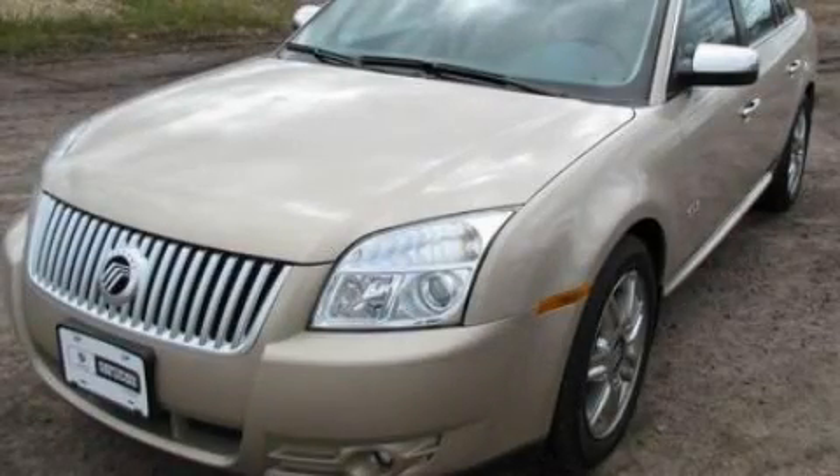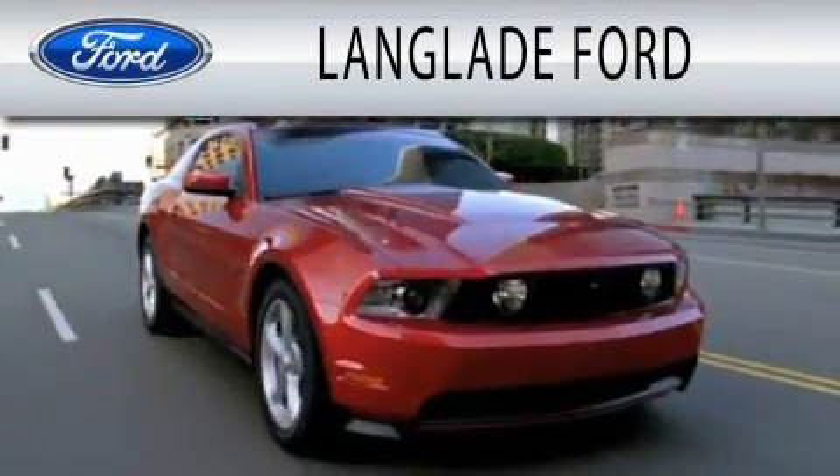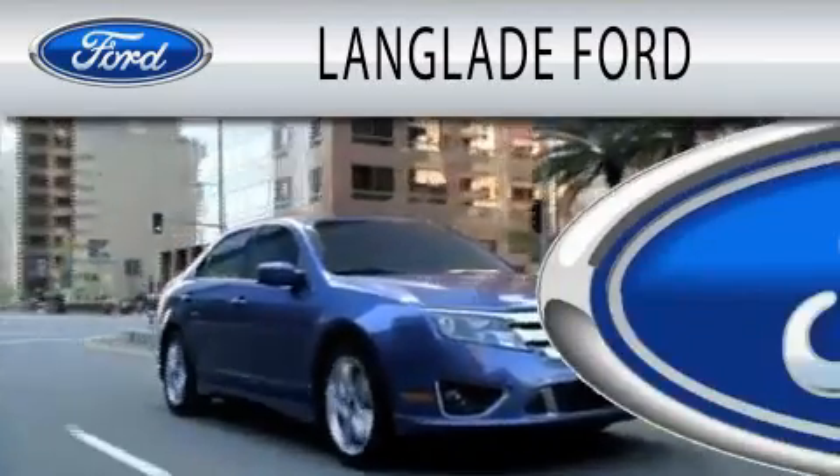We invite you to contact us today to learn more about this vehicle. Landglade Ford is dedicated to doing everything possible to ensure that the experience you have selecting your next vehicle is as pleasant as possible.